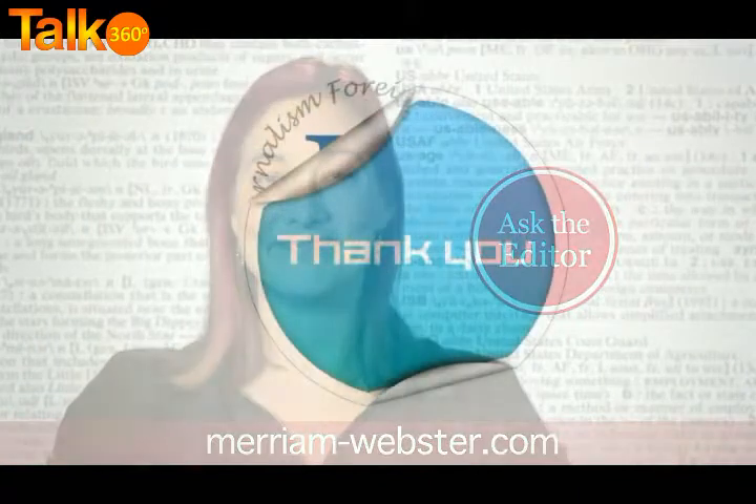For more episodes of Ask the Editor, visit Merriam-Webster.com. Thank you.